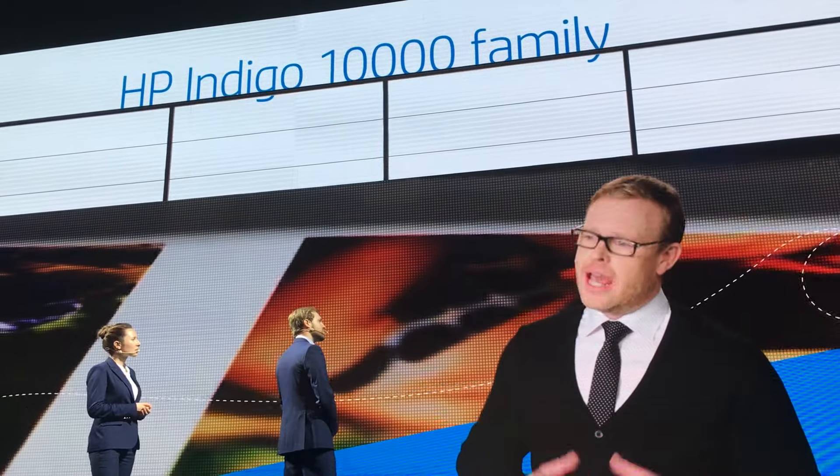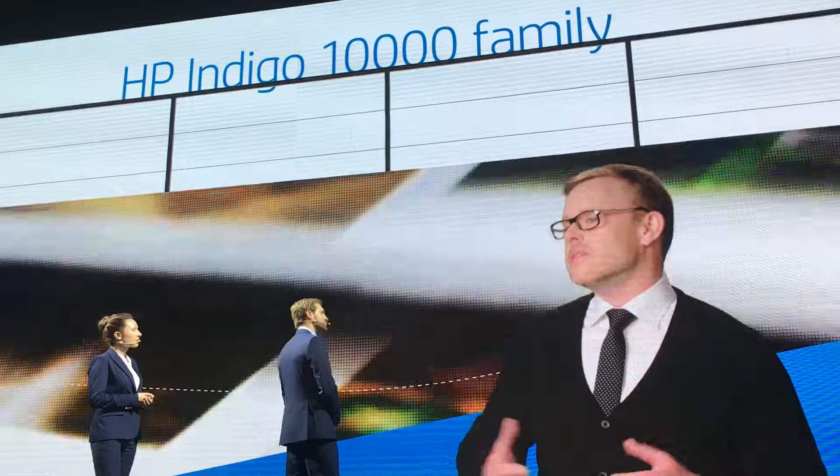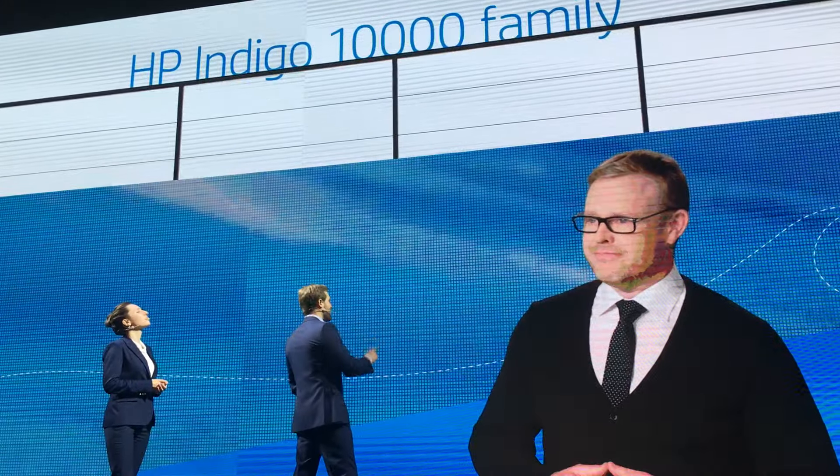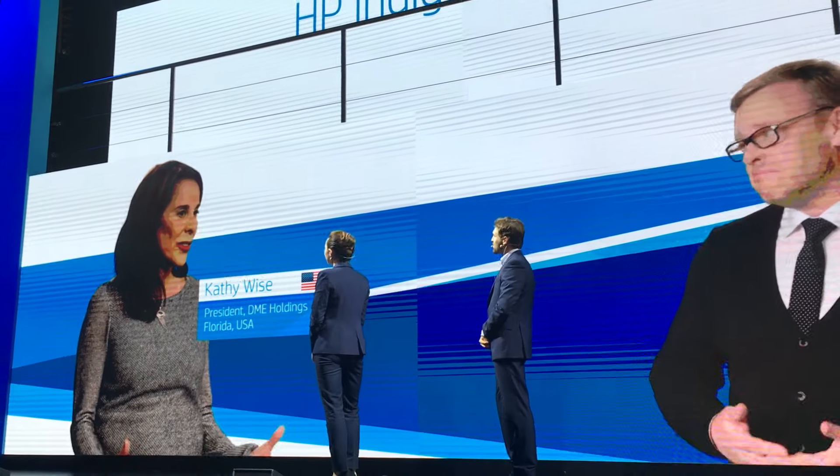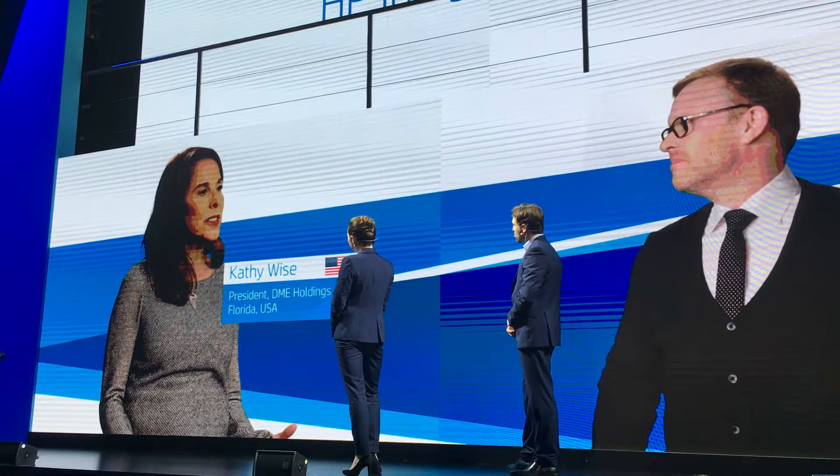Where do you see yourself taking your business next? Well, we've already bought our second 10,000. And going forward, our production will be built around the Indigo 10,000 family. You know, it's not just about the 10,000 — we built our strategy around the HP Indigo 7,000 series.